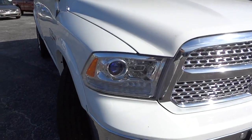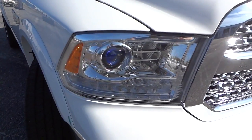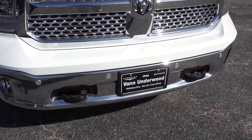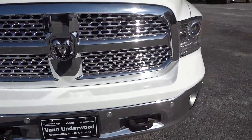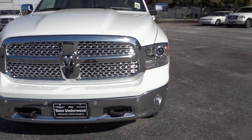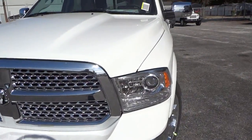It has a projector light system here in the front, parking sensors in the front and the back, tow hooks, a fancy grille, and fog lights.